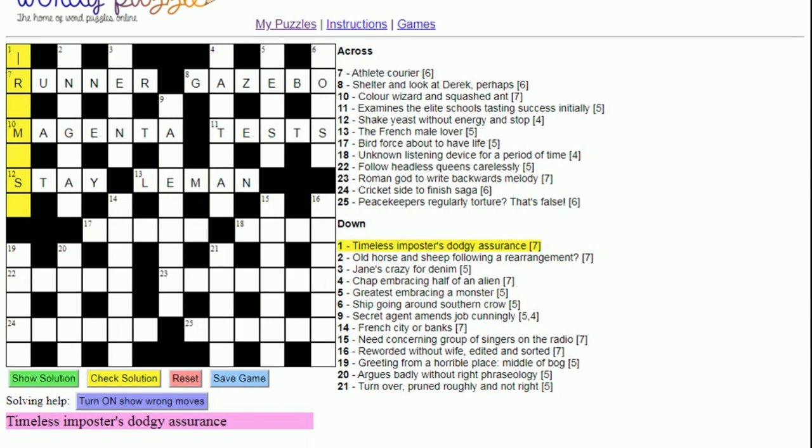Now let's look at some downs where we've got some letters. One down: 'Timeless impostor's dodgy assurance'. 'Timeless' means take the T out, because time is often short for the letter T. 'Impostor' is I-M-P-O-S-E-R. 'Dodgy' is a classic anagram indicator — anything suggesting movement or shaking is often an anagram indicator. An assurance is a promise, and indeed an anagram of 'impostor' without the T is 'promise'.